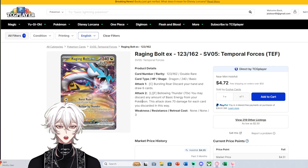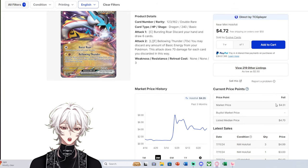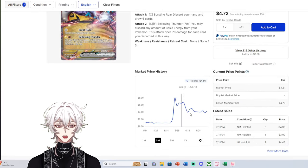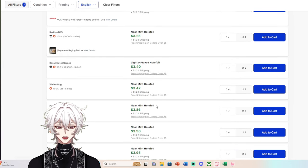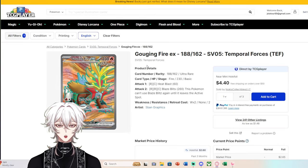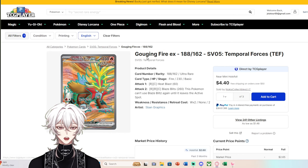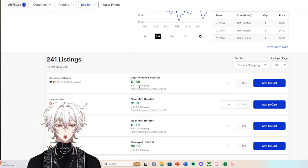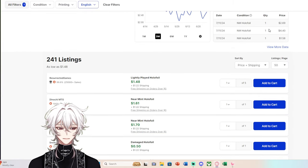Moving on to Temporal Forces — a great example of a double rare that's easy to pull but holds great market value. Raging Bolt EX is at $4.51 with 219 listings, and it moves like crazy because it's playable. Many people are using it in decks right now, so being a playable double rare keeps its value decent. But it's holding more value than the Ultra Rare Gouging Fire EX, which is harder to pull than Raging Bolt, yet has copies for less than $2 with market price at $2.65.